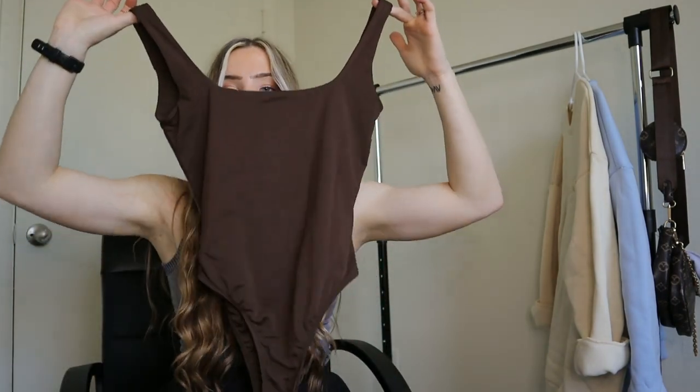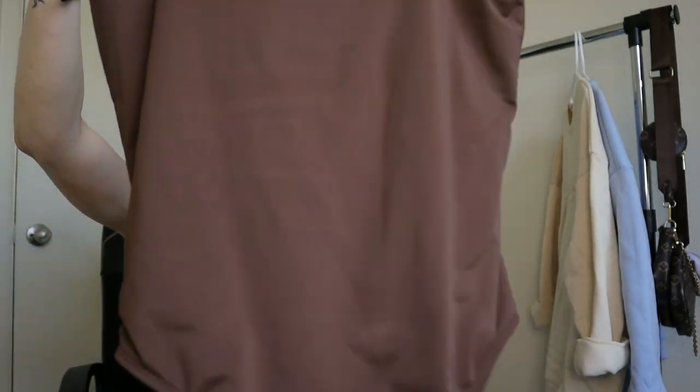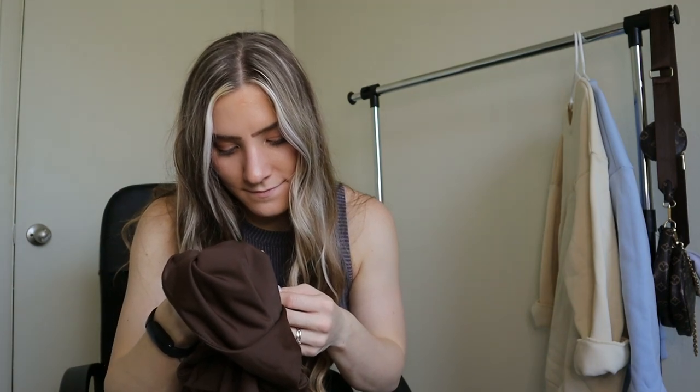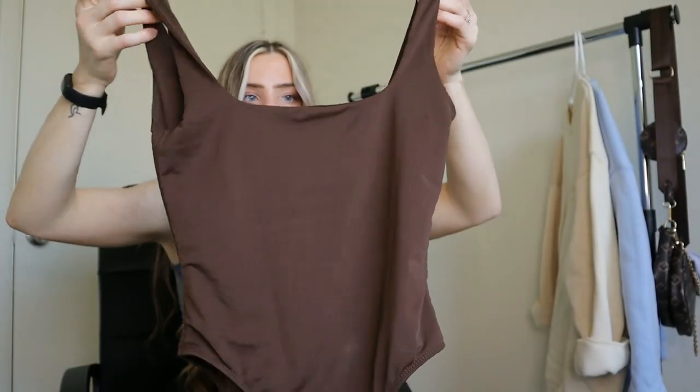That's probably my absolute favorite of this whole haul — and it is this bodysuit. I'm really into browns lately, but I absolutely love this. Up close it's almost like a performance elastic material — polyester and elastane. That's how the material looks and feels.